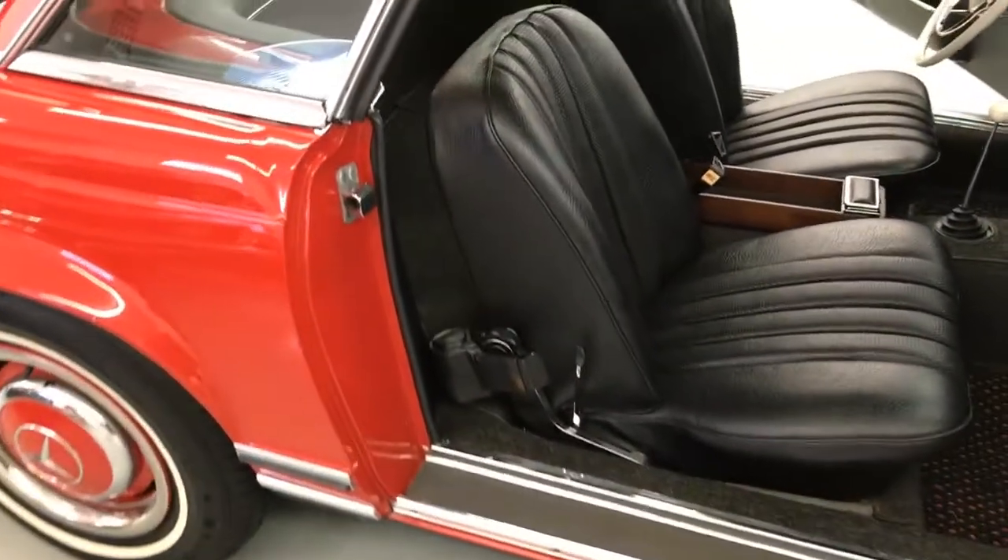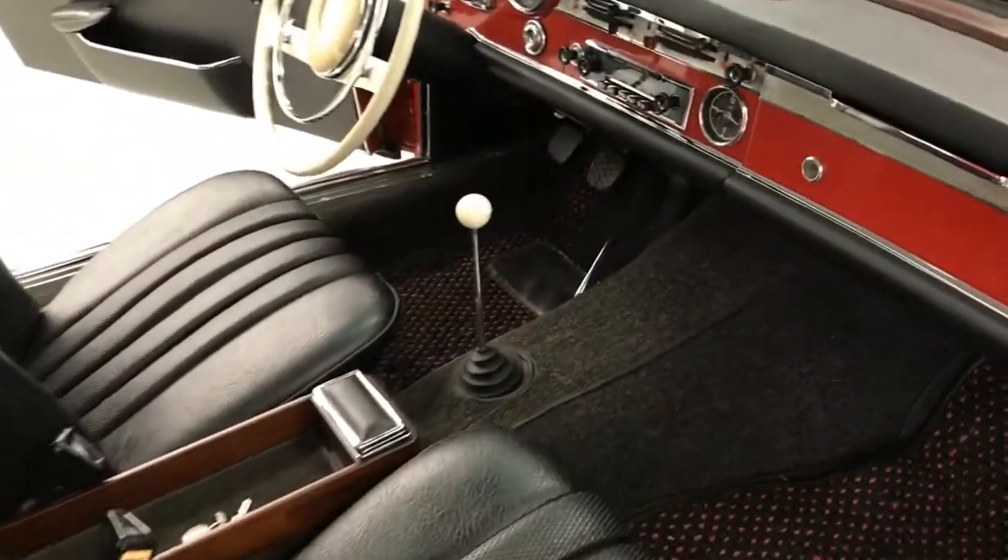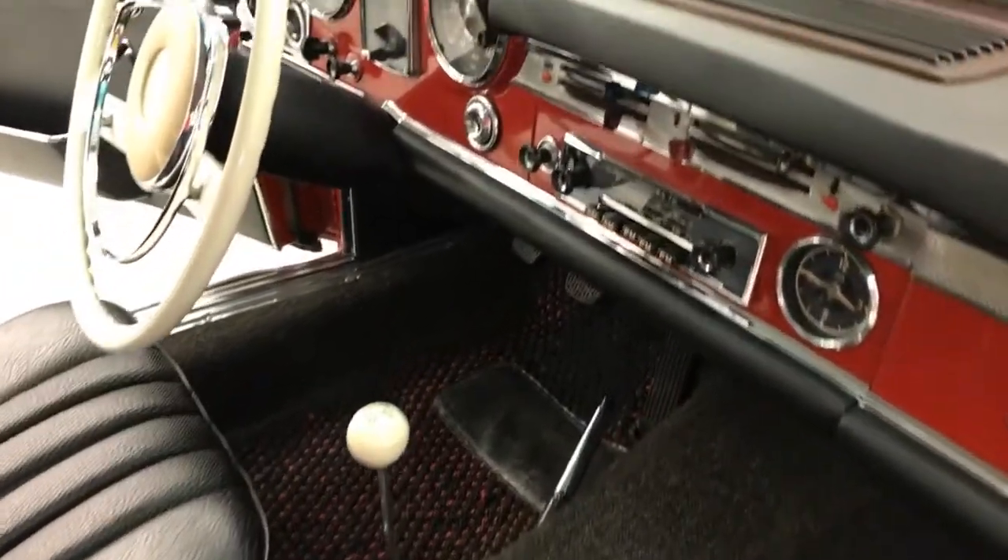Very nice condition, showing a little bit of patina but in very nice shape overall. Runs very, very nicely.